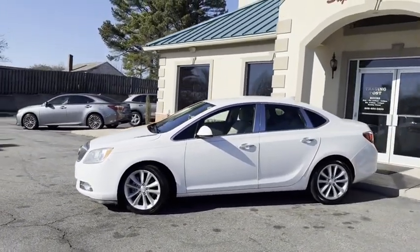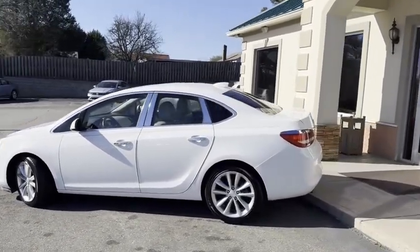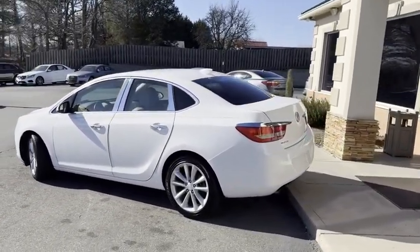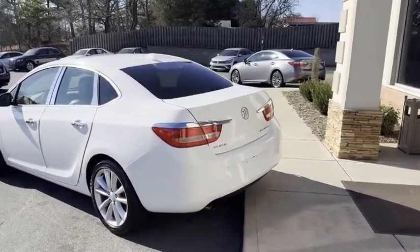I'll give you a slow pan around it. Fully loaded, alloy wheels, backup camera, even the backup sensors. There's no reason to hit anything with this car. 2.4 liter, awesome gas mileage.